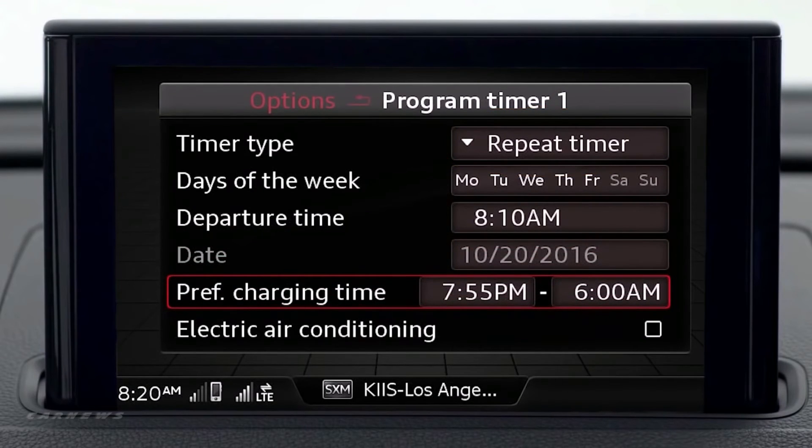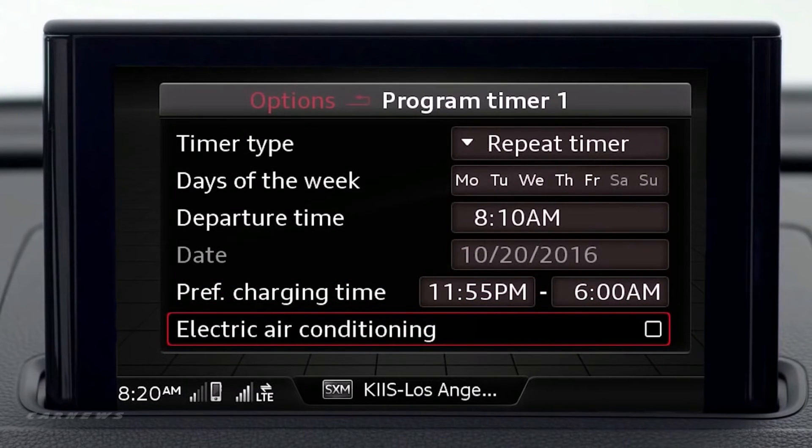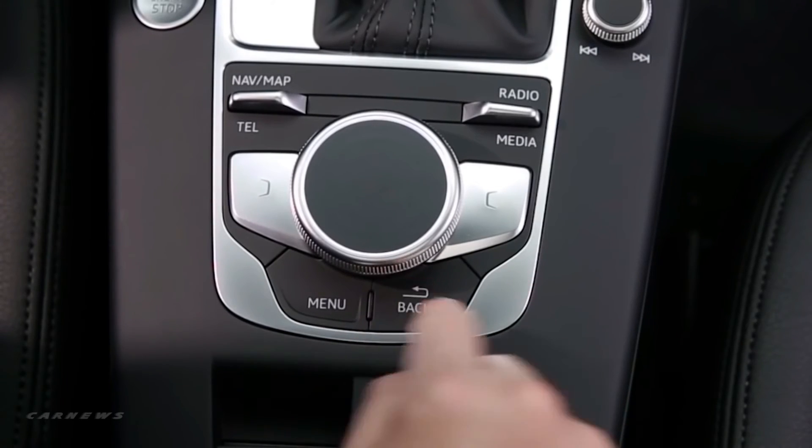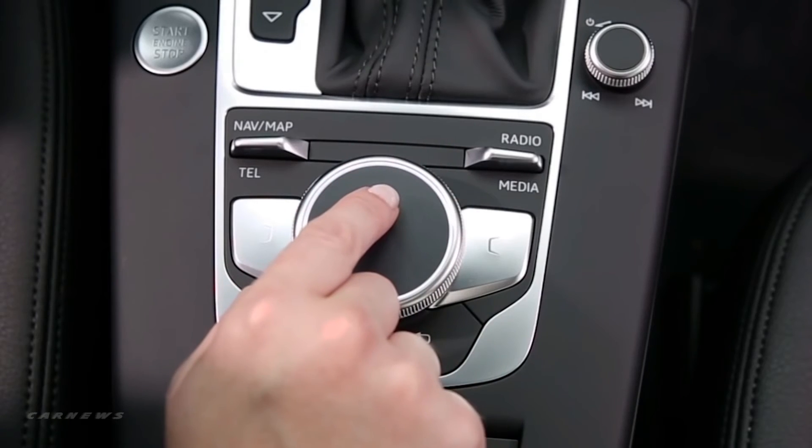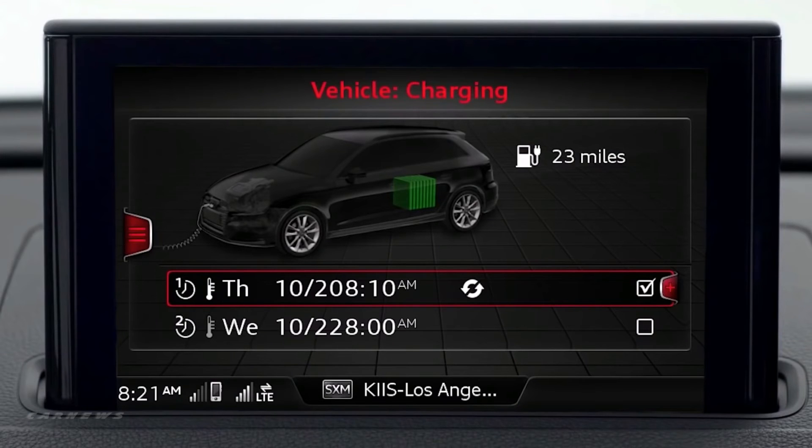The preferred charging time can be set to take advantage of off-peak electricity pricing. Charging times may vary depending on the voltage of your charging system, ambient temperature, and other variables. By selecting electric air conditioning, the cabin will be cooled or heated prior to the set departure time, saving vehicle battery usage for driving. Once your criteria are set, press the back button, scroll to select the timer you wish to be active, and press the control button to set the timer. A check mark will appear in the box, indicating timer readiness.